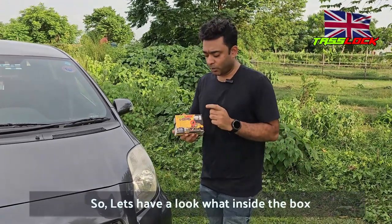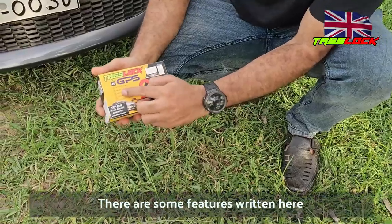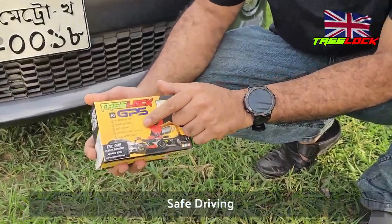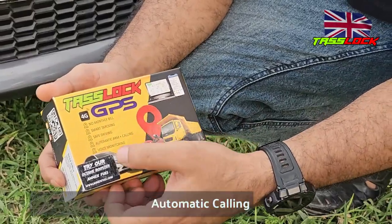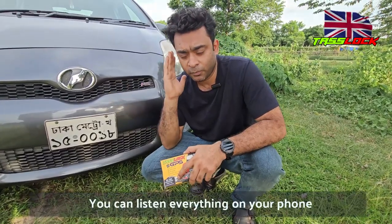Let's have a look at what's inside the box. The features include: no monthly fee, smart tracking, safe driving, automatic arm and calling, and voice monitoring. Voice monitoring means if somebody talks inside the car, you can listen on your phone.